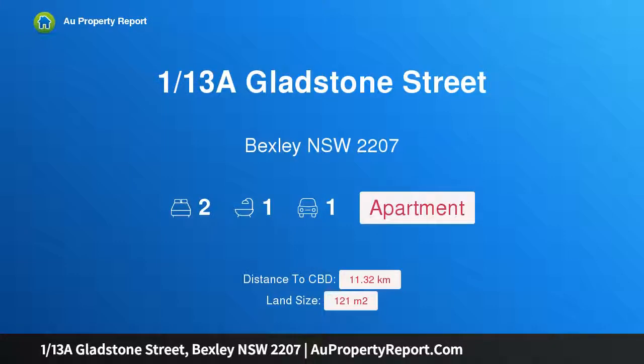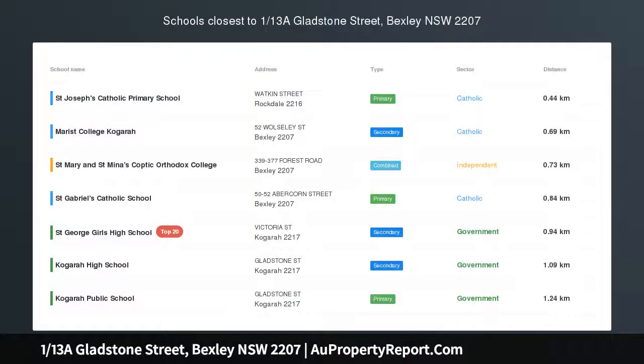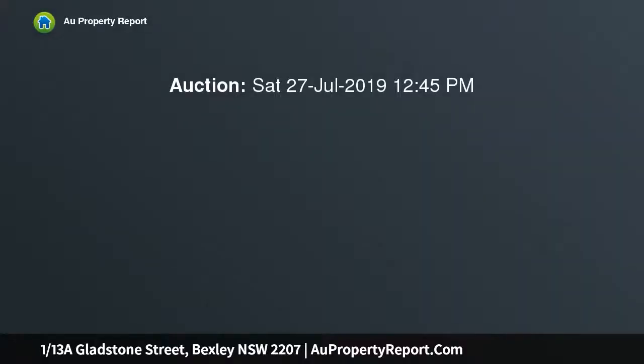Hi, I am glad to introduce Property 1/13A Gladstone Street, Bexley, New South Wales 2207. Stylishly updated apartment with nothing to spend — a contemporary haven of space, style and quality.